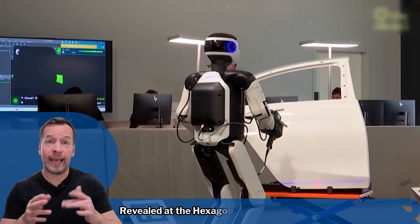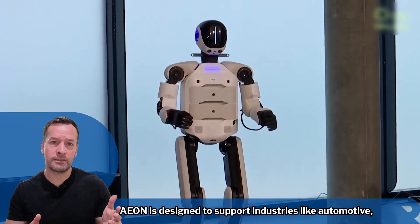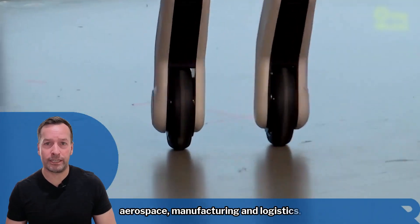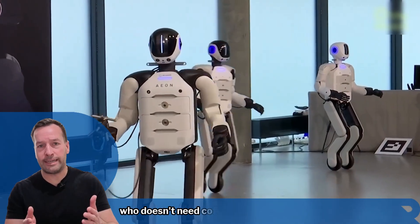Revealed at the Hexagon Live Global Conference, E.ON is designed to support industries like automotive, aerospace, manufacturing and logistics. Think of it as a highly intelligent co-worker who doesn't need coffee breaks.